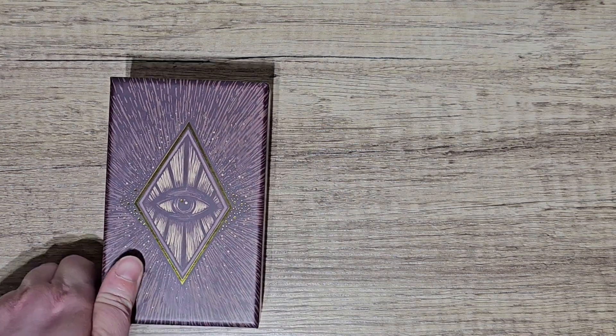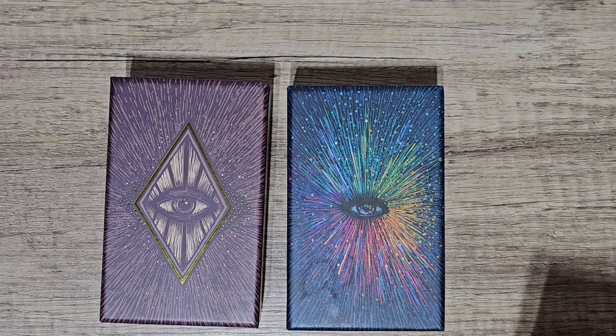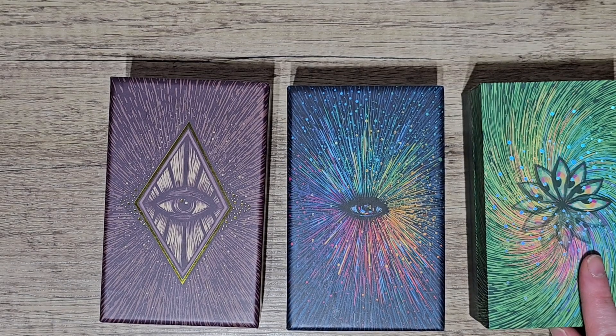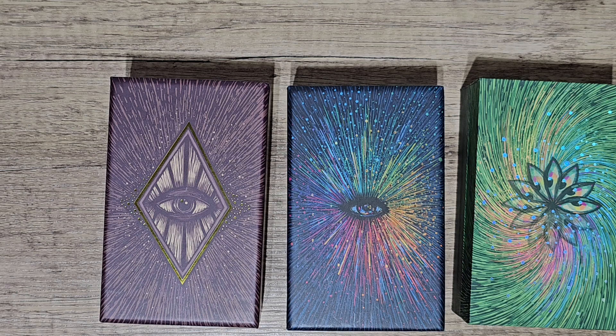The ones I currently have in purgatory and am planning on getting rid of are all by the same artist and creator — it's the Light Visions Tarot, Prisma Visions Tarot, and the Cosmo Visions Oracle, and these are definitely going to go because I just can't work with them. The artwork just doesn't speak to me. I've kind of put all of these on a FOMO thing.